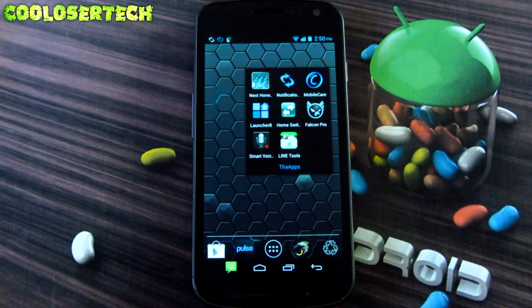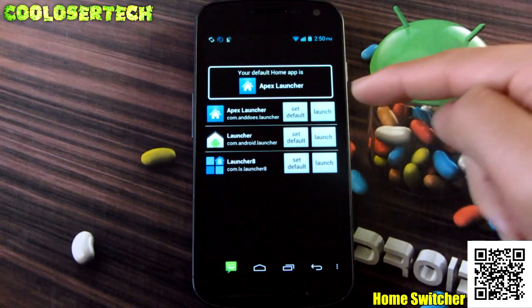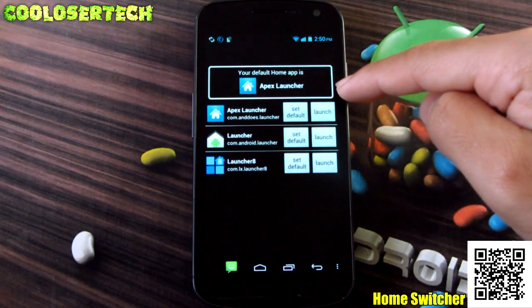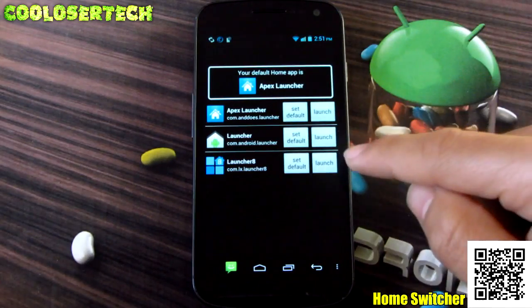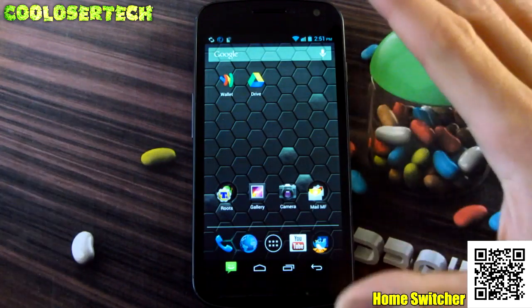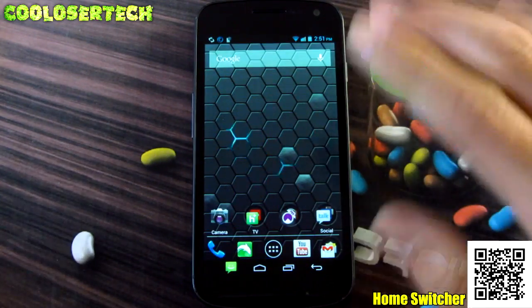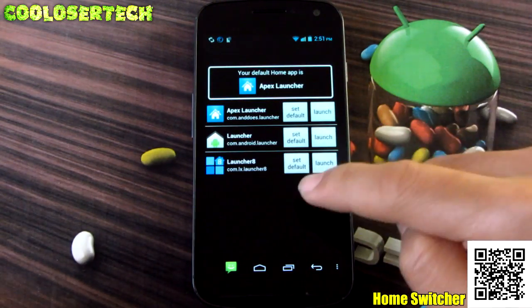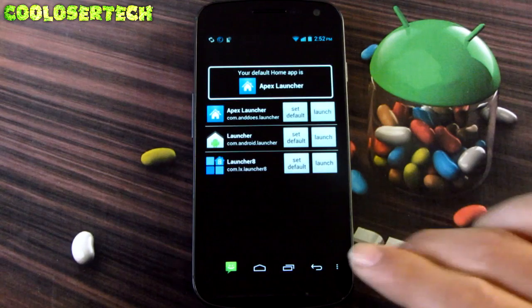Next we have Home Switcher. This application is for if you have a whole bunch of home launchers. I have three different launchers — my default is Apex Launcher, which is basically stock Ice Cream Sandwich or Jelly Bean like on the Nexus, but tweaked. There's also my stock launcher and Windows 8. I can go into Launch and be taken to the stock launcher. Going home takes me back to Apex. You can jump to different launchers quickly — if you don't want Apex, switch to Launcher 8 just like that.